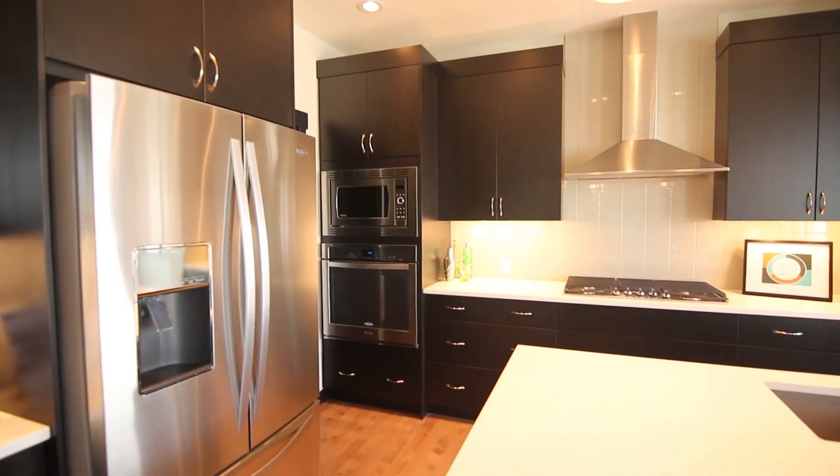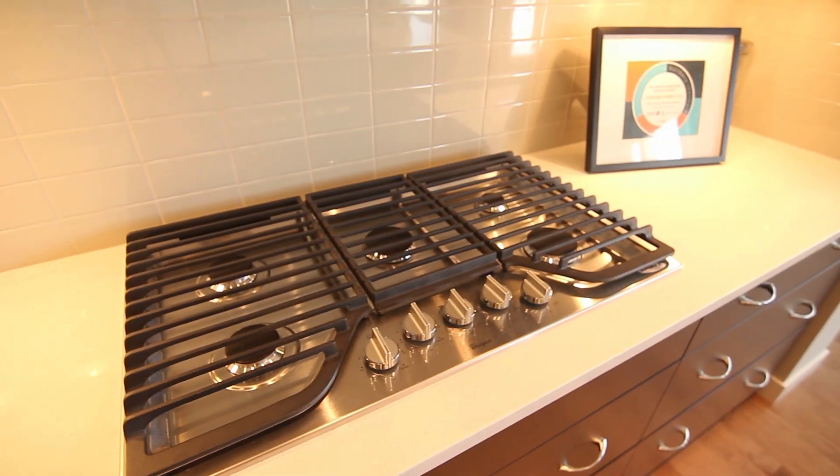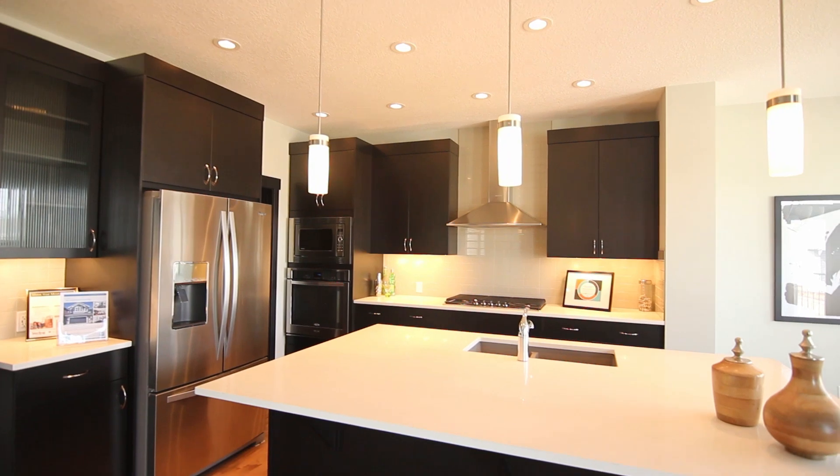This stunning home features an executive kitchen with quartz countertops, upgraded appliances with a gas cooktop, a large island and a walk-through pantry.